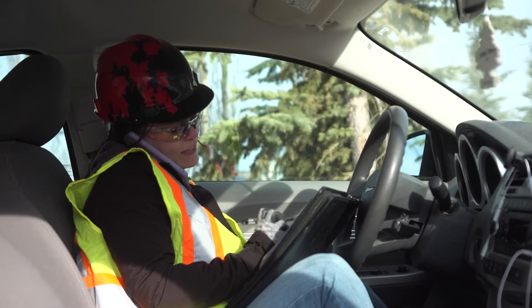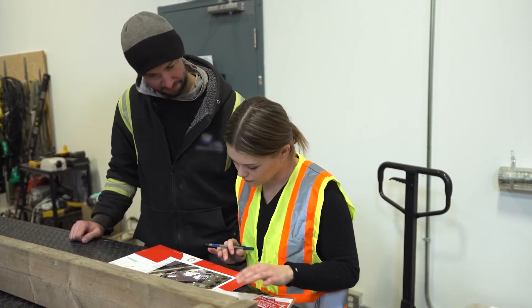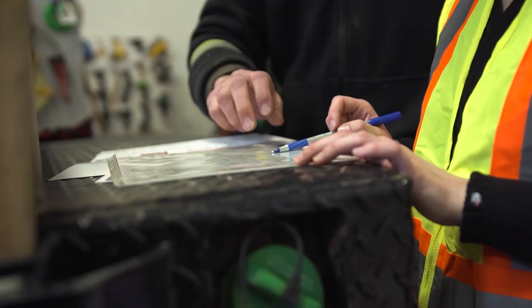Solar installers will typically work with clients to see what technology options are best for them. They then sell, deliver, install, service, and maintain the equipment at customers' homes, businesses, or construction sites.